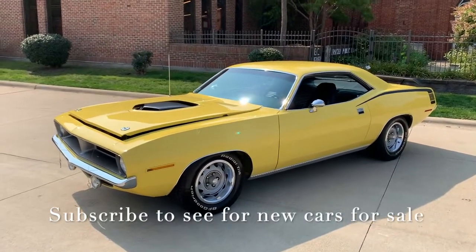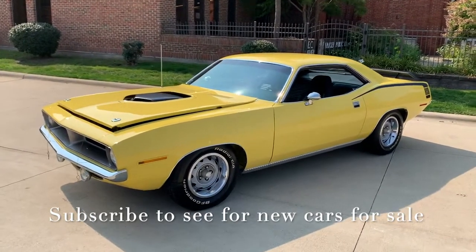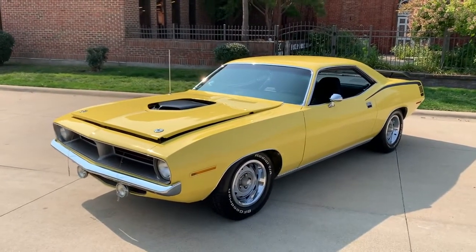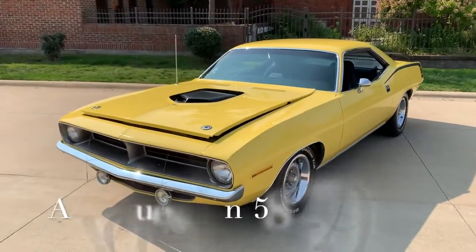Hello everyone, Dave here from Showdown. Let's take a little walk around a 1970 Plymouth Hemi Cuda. We just got it in, fully restored. The vehicle was restored in 2010. It's got 1,166 miles on the build, over $125,000 in receipts, and all the photos of the restoration.